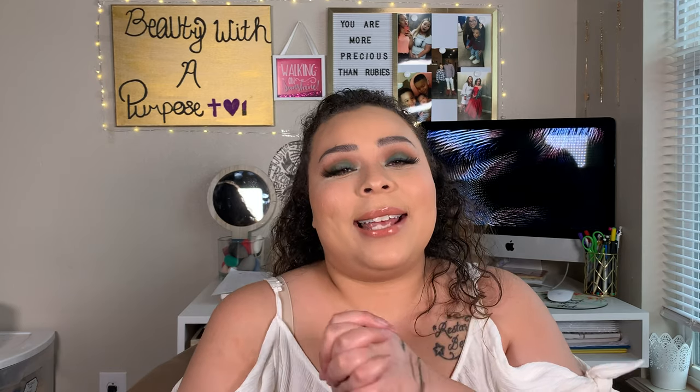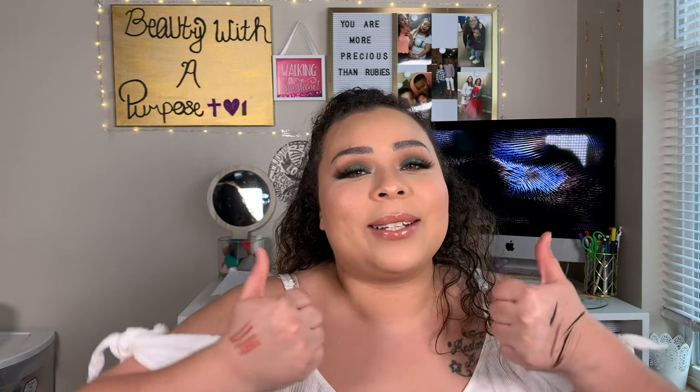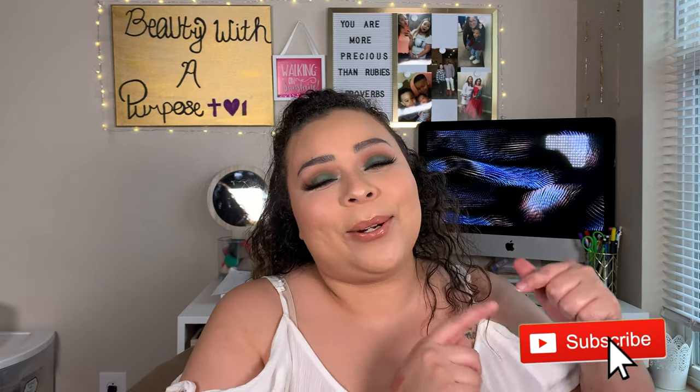But other than that, you guys, that is it for today's video. These are all of my favorites. Let me know what your favorites have been down in the comments below. If you haven't already, please give me a thumbs up and hit that subscribe button. I love you guys but Jesus loves you more — I will see you guys in my next video. Bye guys!